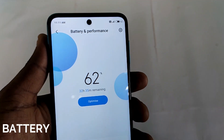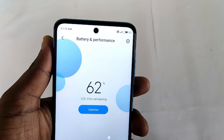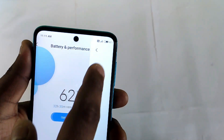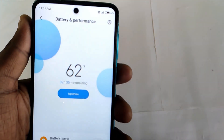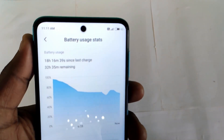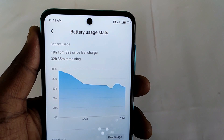For the battery, you can get one day of use for casual users. For heavy gamers, you may need to charge during the day. It supports 18W fast charging.